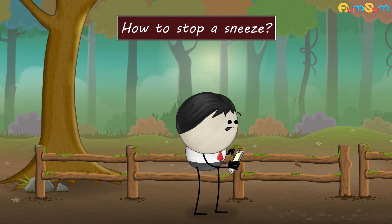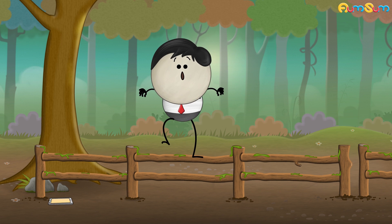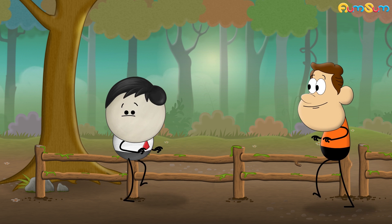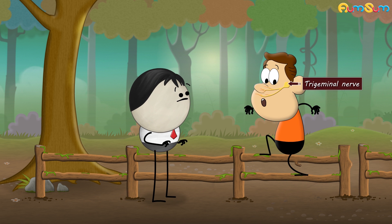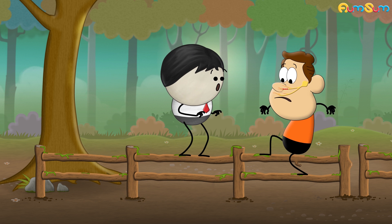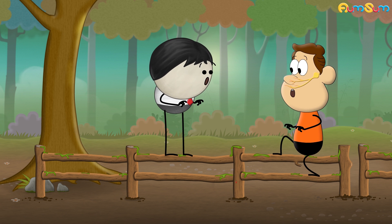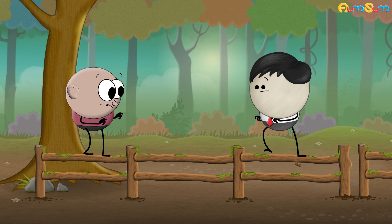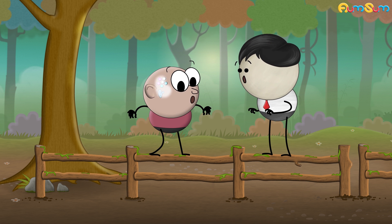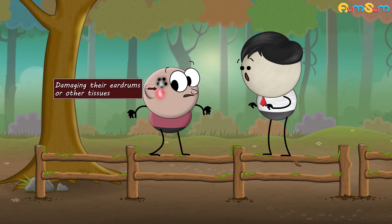How to Stop a Sneeze. A sneeze is controlled by the trigeminal nerve present in our face. When irritants like dust and pollen enter our nose, the trigeminal nerve triggers sneezing to expel them out with huge force and pressure. Many people close their nostrils and mouth to stop a sneeze, but this can lead to transfer of force and pressure inside their heads, thus damaging their eardrums or other tissues.